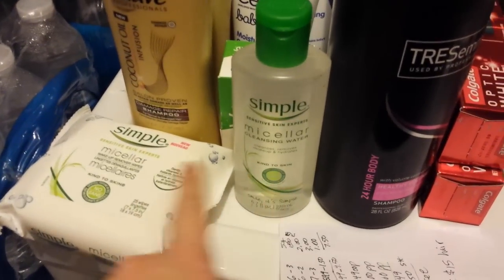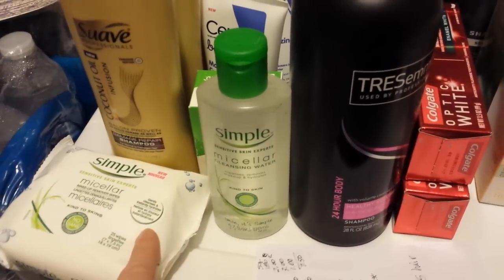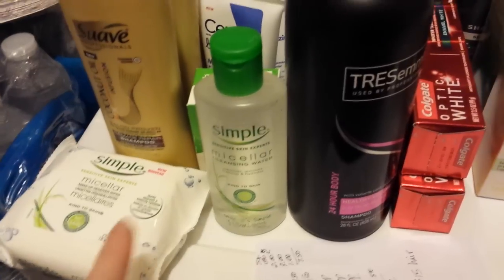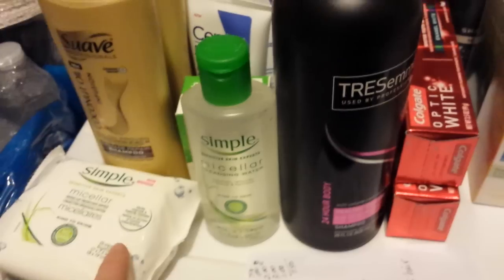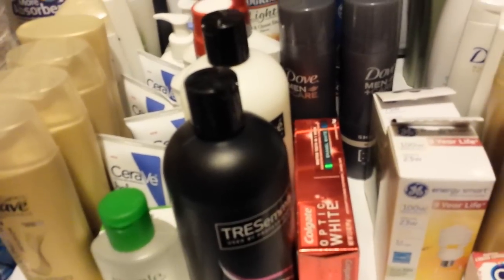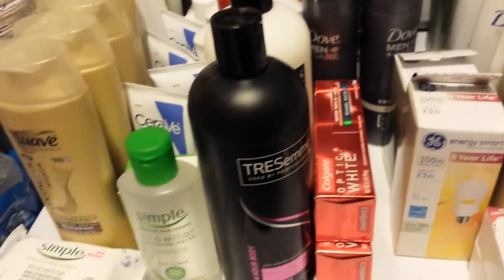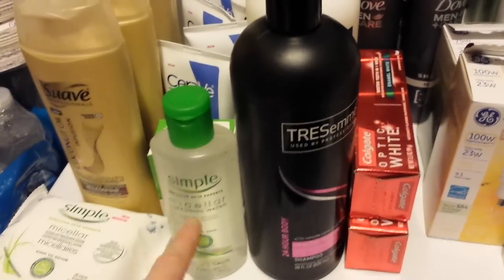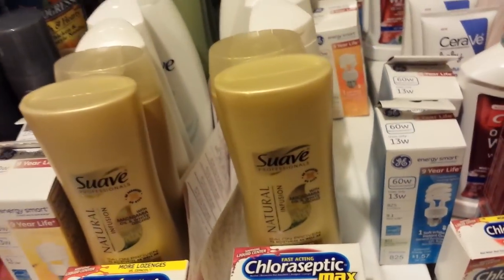The only thing is that I didn't get the $3 back for buying two of the Simple products, so I'm going to have to contact Plenty Household Offers because I should get an extra 300 points. They say redeemed the first day after you buy them, and then the actual points will show up in your account two days after you buy the items. I did get the Ibotta $2 and $2 back on those, so I'll contact them about that.